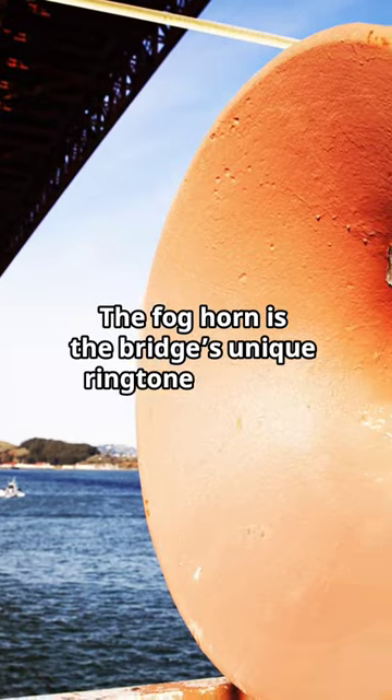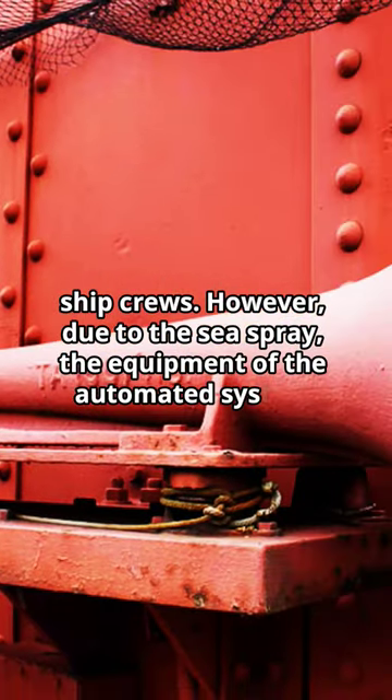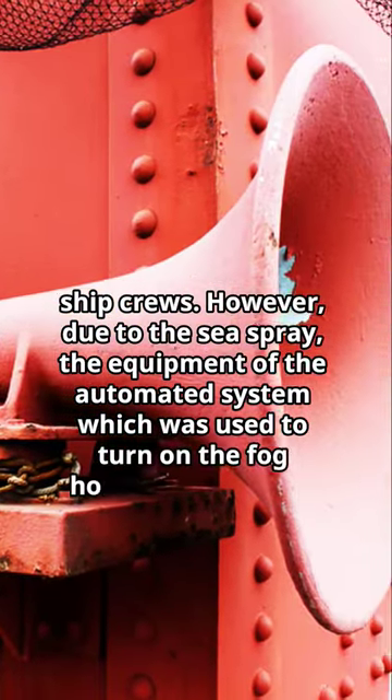The fog horn is the bridge's unique ringtone, which is activated during foggy weather conditions to warn the ship crews. However, due to the sea spray, the equipment of the automated system which was used to turn on the fog horns got damaged.